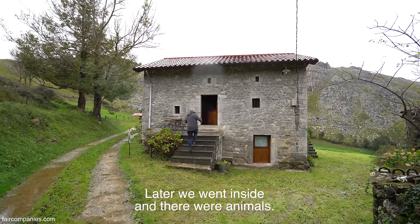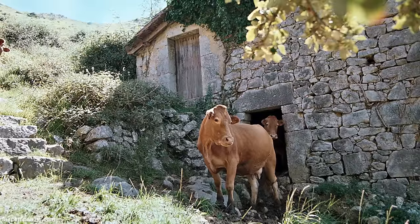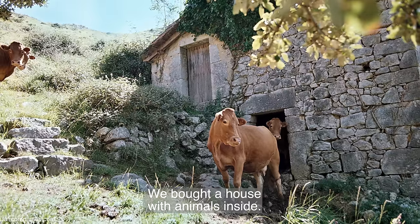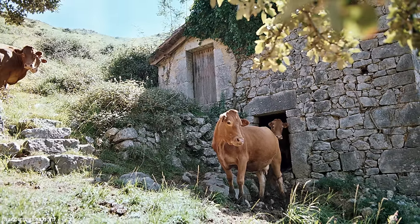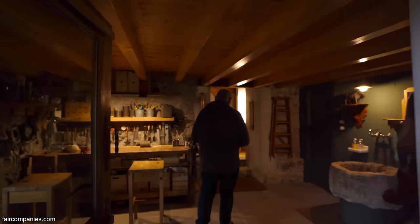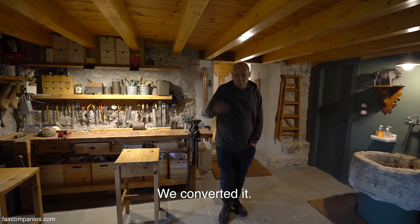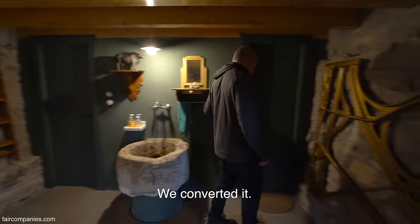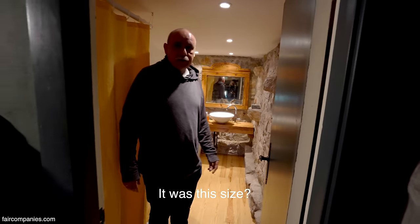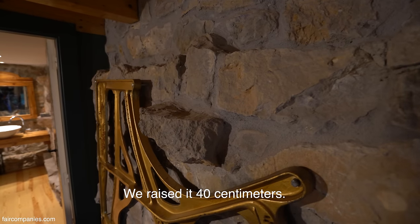Luego entramos a la cabaña y ahí estaban los animales. Habíamos comprado una casa que dentro había animales, y eso no estábamos acostumbrados a verlo. Estas eran las cuadras, aquí es donde estaban los animales. Nosotros lo hemos reconvertido, le hemos instalado baños. Era así, a esta altura, y nosotros hemos subido como 40 centímetros.